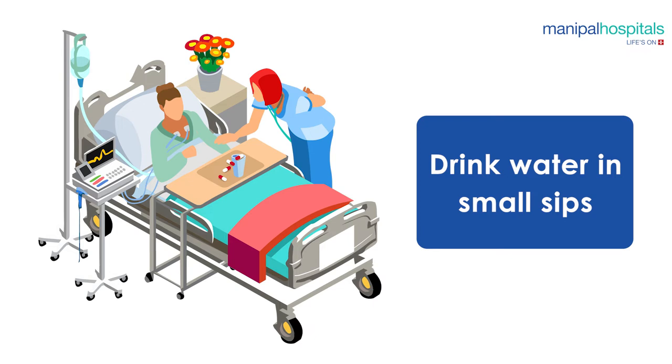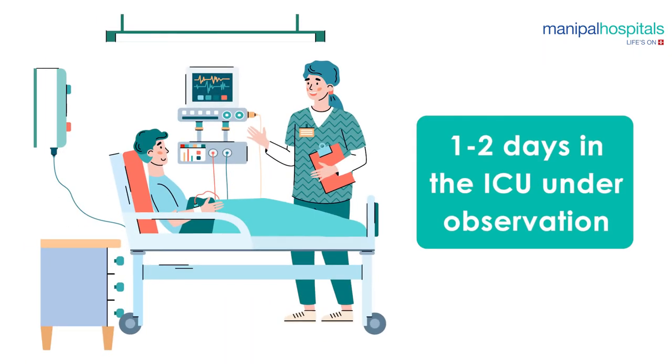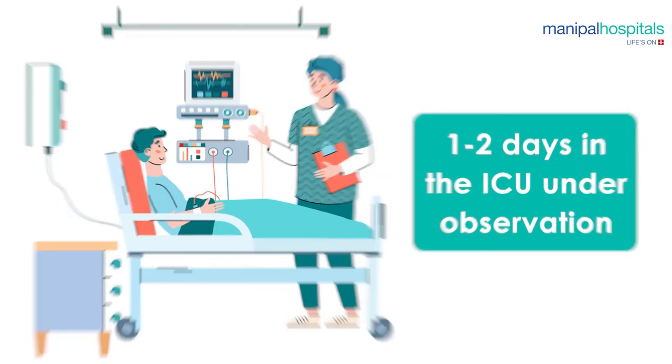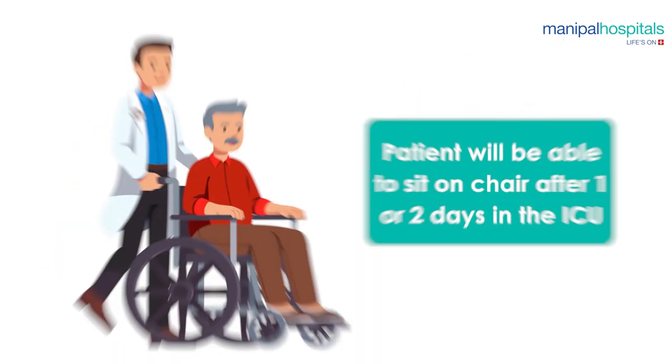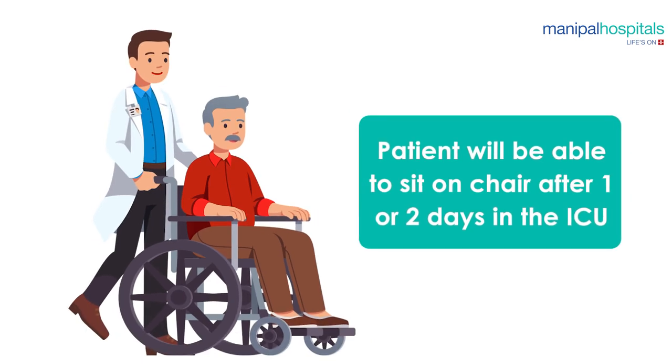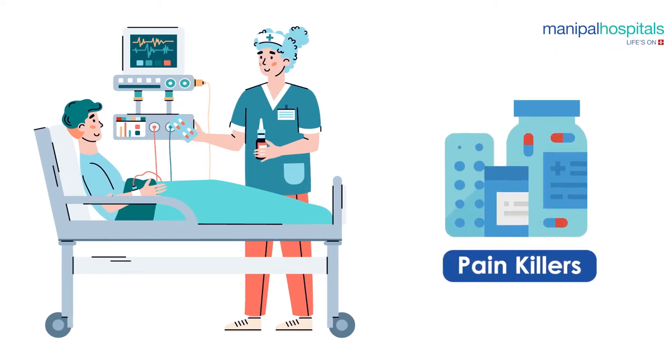You can then drink water in small sips. You will spend the next one to two days in the ICU under observation and will slowly recover. Your appetite may be reduced initially, however it will improve gradually. By the end of day one or the beginning of day two, you may be able to sit on a chair in the ICU. You may experience slight pain and discomfort, but the doctors in the ICU will administer painkillers to alleviate it.